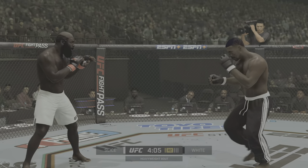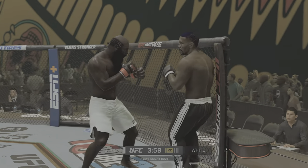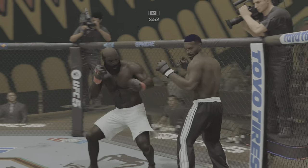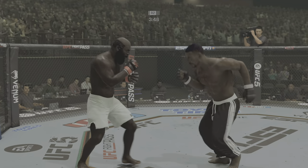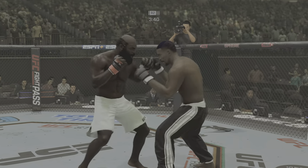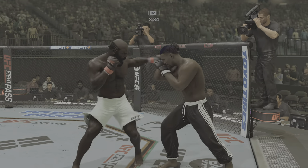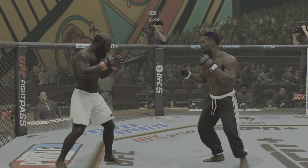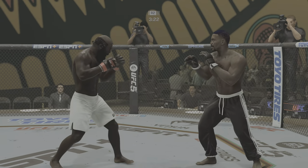He's hurt again! He's hurt bad. Huge left hand! Checks that leg kick. You know this is the hurt business, and both guys are compromised at this stage of the fight. Both guys have been beaten up. Both guys have done a great job of landing and recognizing what they wanted to get done, and it's showing. This is a very evenly matched fight.